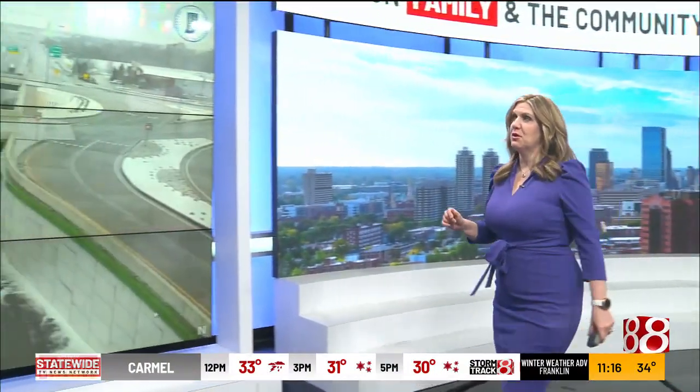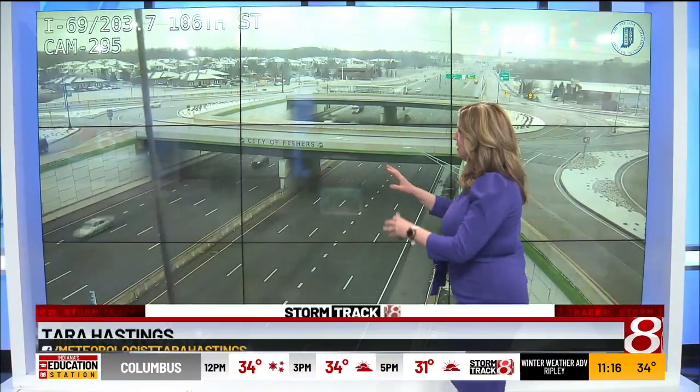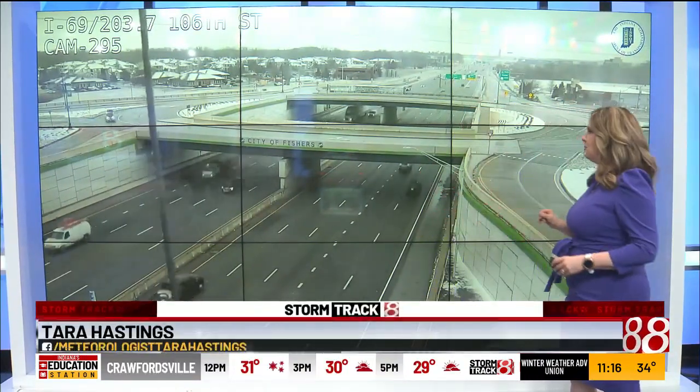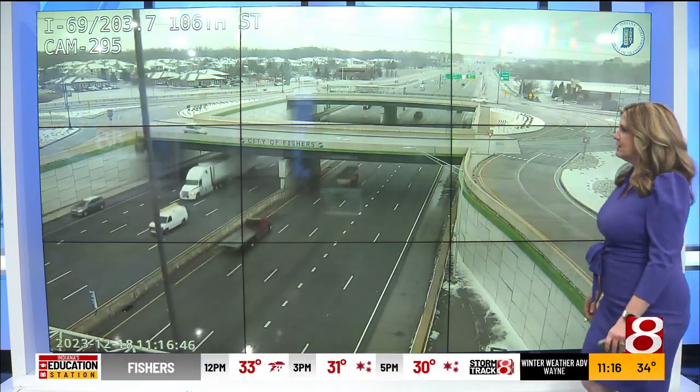In some spots we're going to see quick bursts of snow on and off throughout the day. I want to take you here and show you what it looks like in Fishers along I-69 near 106th Street — we do have some snow falling here. We've got a little burst of snow pushing through with some snow on those grassy surfaces.